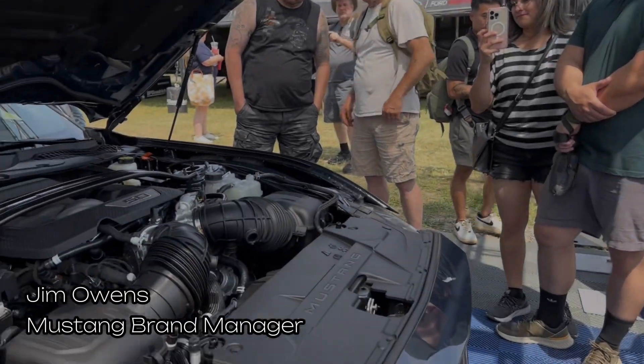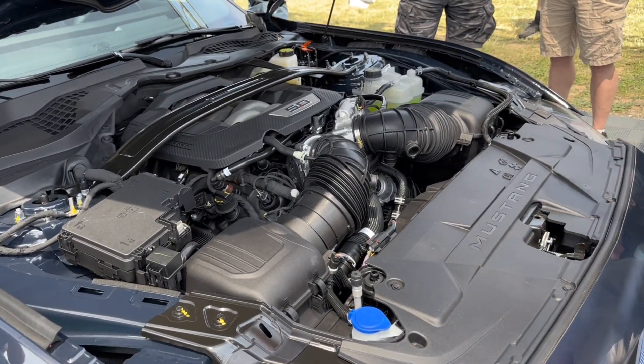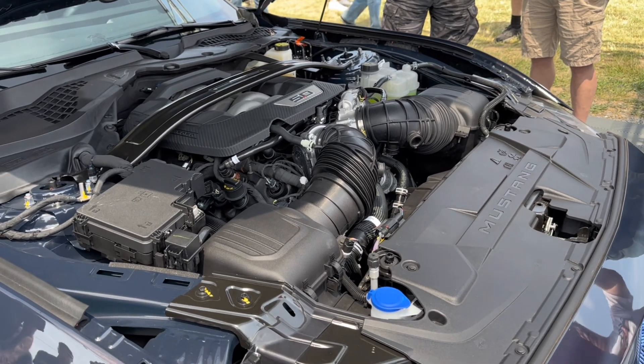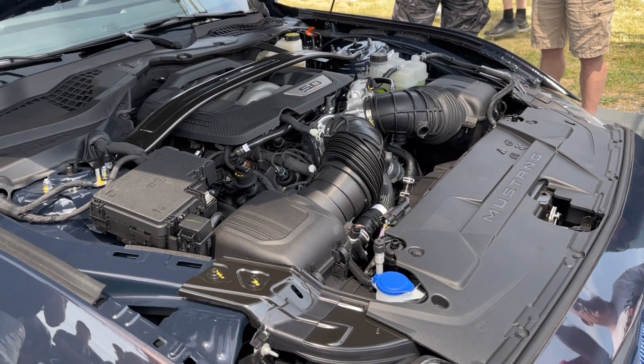The GT engine internals are hidden, but that dual air box with the dual throttle body allows freer breathing, which enables the engine to generate more horsepower in the calibration.